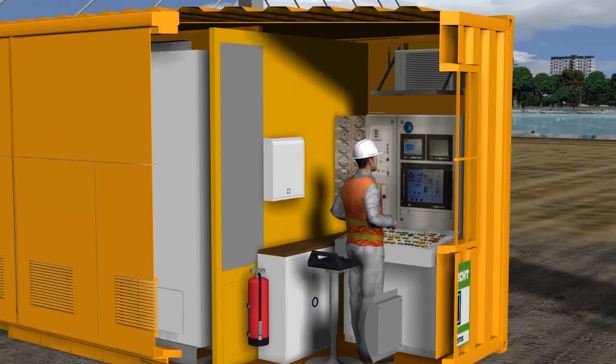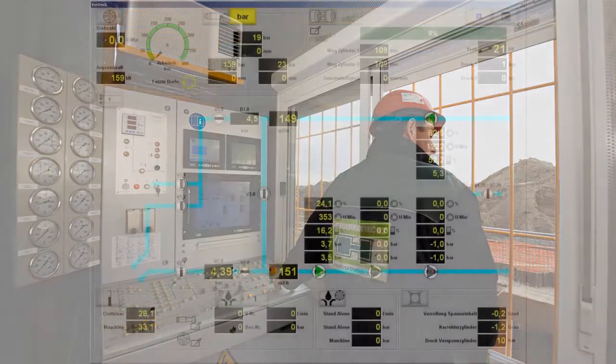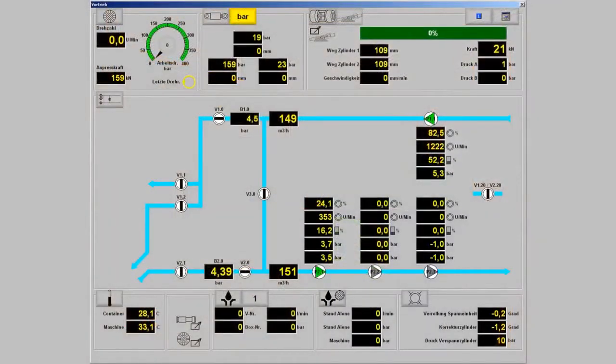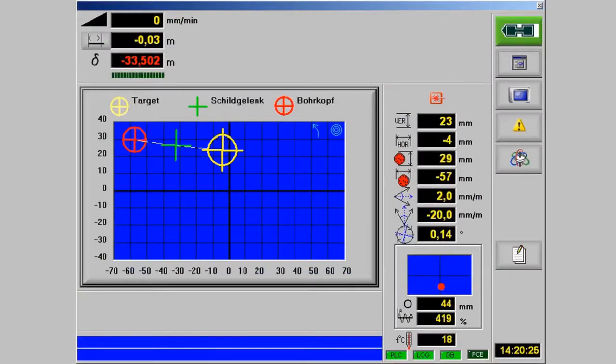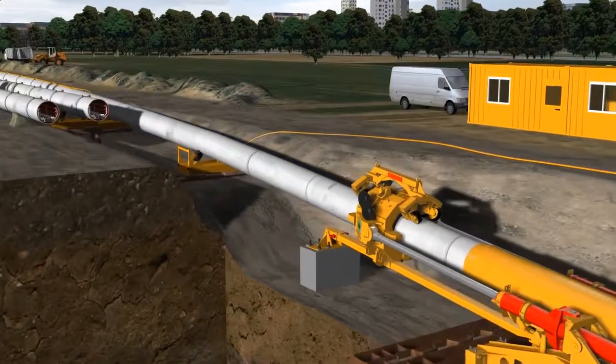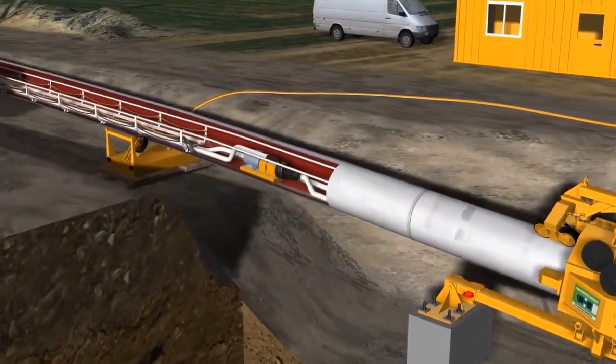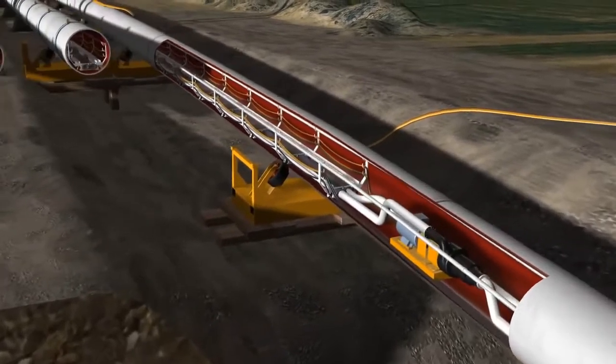The whole unit is controlled with the latest technology. The navigation of the machine along the desired drilling alignment is guaranteed by a modern navigation system. The feed and slurry lines, as well as the bentonite lubrication lines, are installed inside the pipeline on rolling support structures.